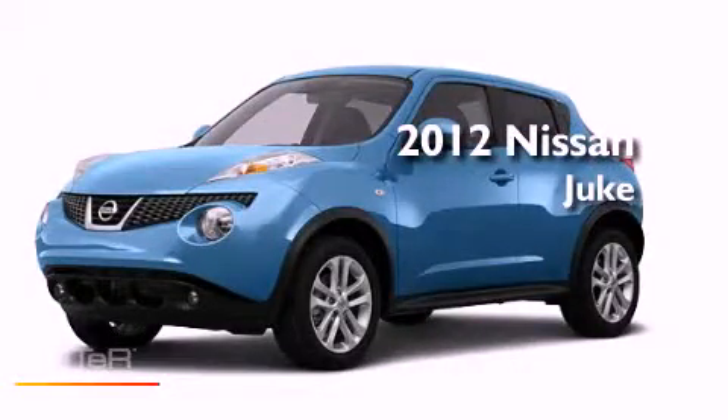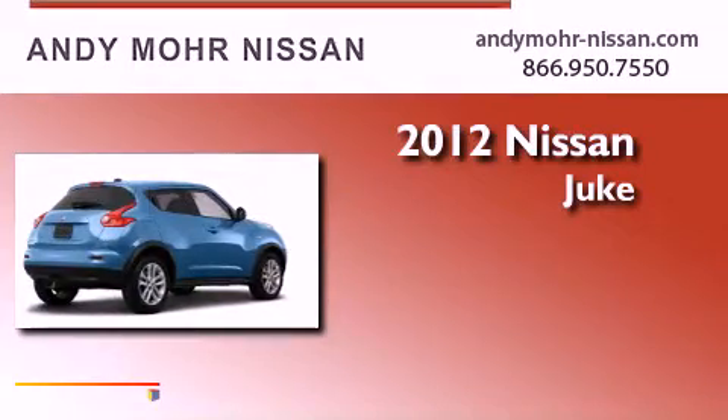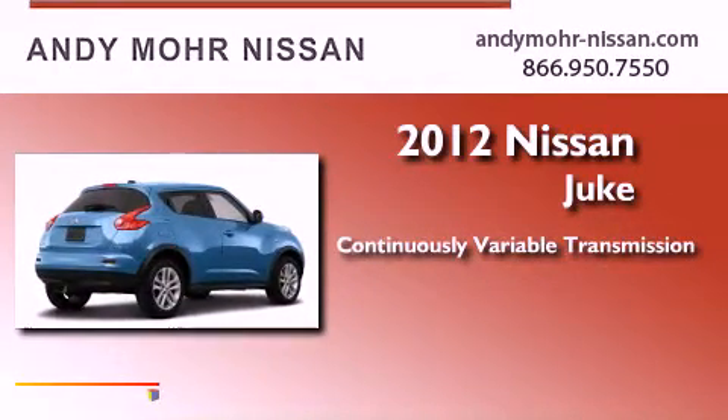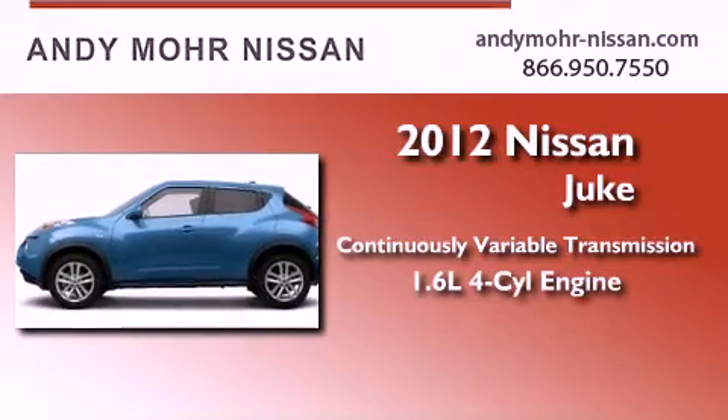This is a brand new 2012 Nissan Juke. This crossover has a continuously variable transmission, an inline four-cylinder engine, and four-wheel drive.